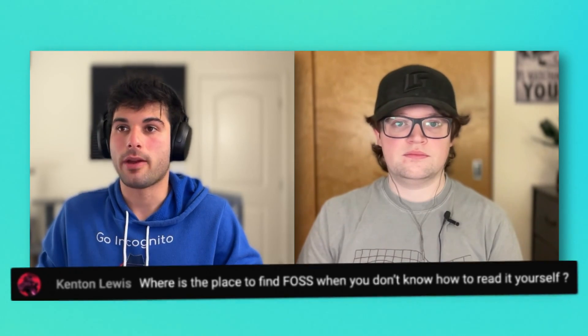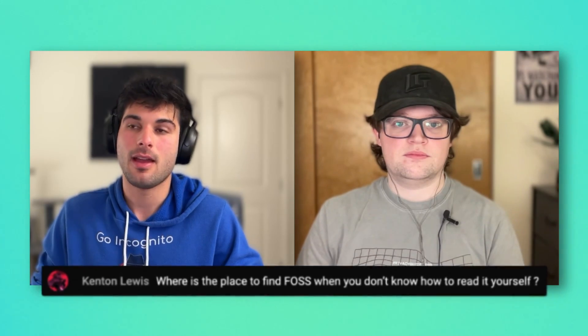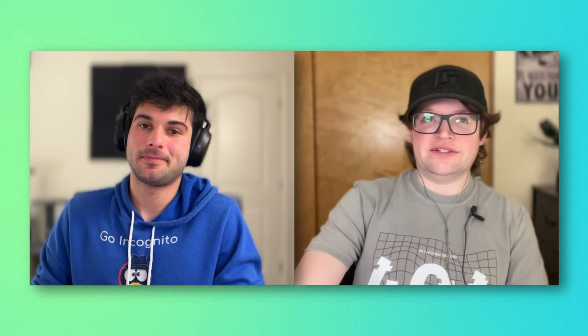Someone directly asked where is the place to find FOSS when you don't know how to read it yourself. I'm going to reframe the question a little bit and say: how do you know to download trustworthy open source software? This is the case with all computing — at the end of the day, you either need to trust that developers are pushing out what they say they're pushing out, or you have to check it yourself. You can't rely on anybody perfectly to vet all of these things. That's the unfortunate truth with all computing.